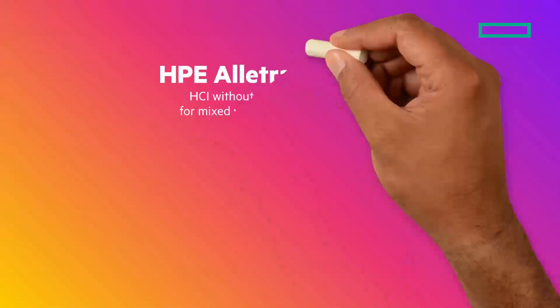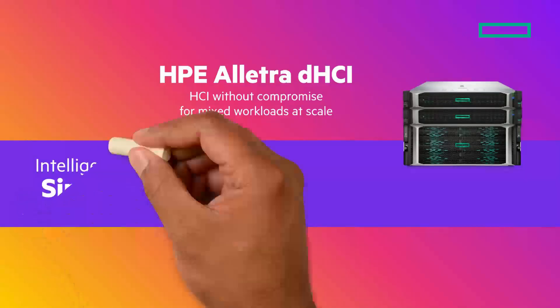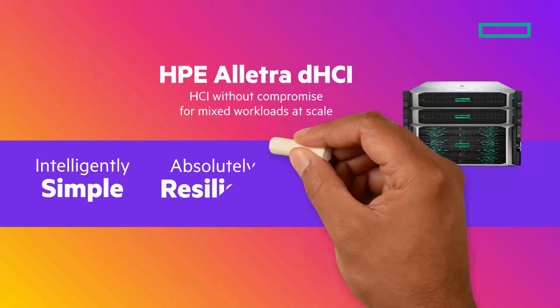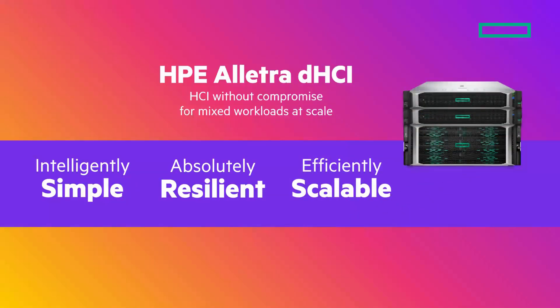How can you get the HCI experience without the compromises? Let me introduce HPE ELECTRA DHCI — HCI without compromise, for mixed workloads at scale. It's intelligently simple, with native full-stack intelligence, policy-based automation, and AI-driven intelligence. It has absolute resilience, with over six nines of measured data availability and sub-millisecond low latency at consistent high performance. And it efficiently scales, independently scaling compute and storage to reduce the need to over-provision and improve TCO.